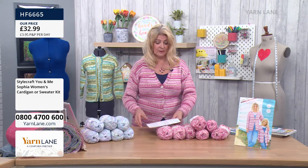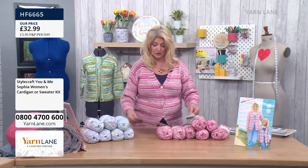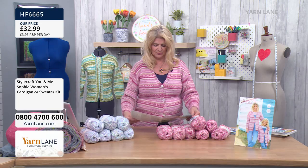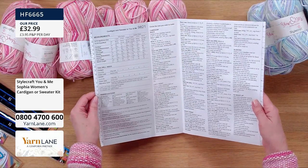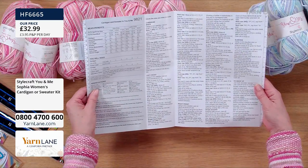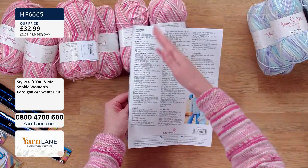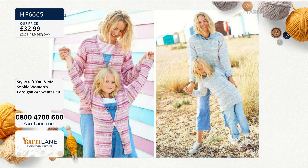The pattern does go up to size 20, by the way, which is a 40 inch bust. You've got all of the instructions in here for how to make it - the cardigan and the sweater. It's got both of them in there, cardigan and sweater, all the way through. Really nice and easy to follow, and this is your first bundle.